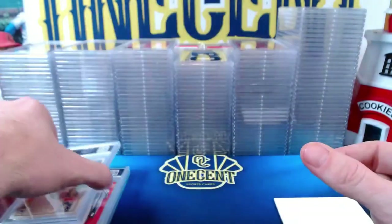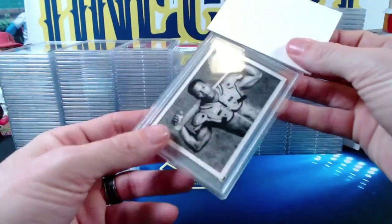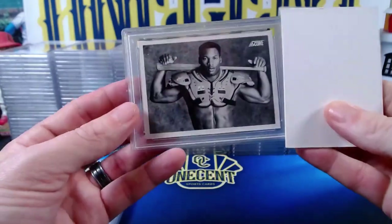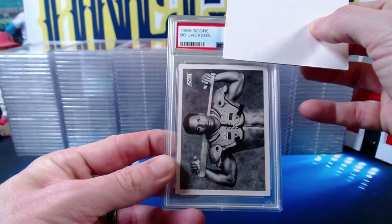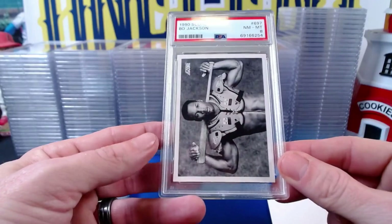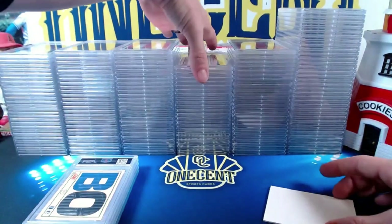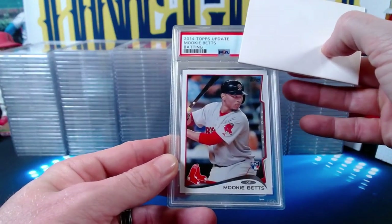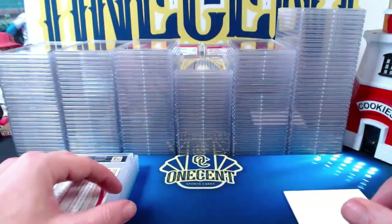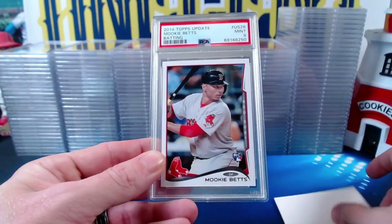One of the most iconic cards in modern sports: the 1990 Score Bo Jackson. Everyone who has collected for any amount of time knows this card. It comes in at a Near Mint 8. Back to some Mookies — the 2014 Topps Update Mookie Betts rookie card comes in at a Mint 9, and another copy right behind it also comes in at a Mint 9. Two Mint 9s on the base Mookie Betts from 2014.